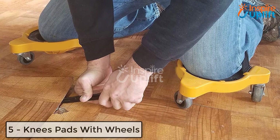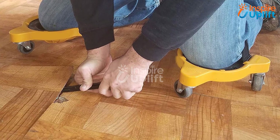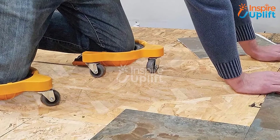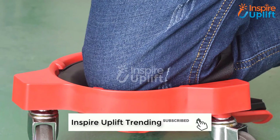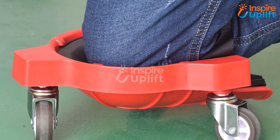At number 5 we have Knee Pads with Wheels. Indoors home improvement tasks become less hassling and troubling with this product. The Knee Pads with Wheels product is super comfortable for the knees. Now enjoy the floor work without hurting your knees.